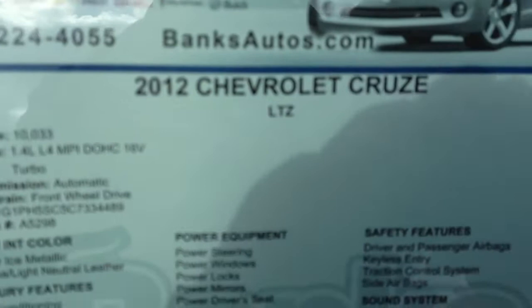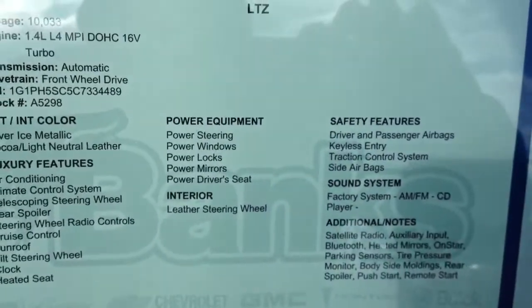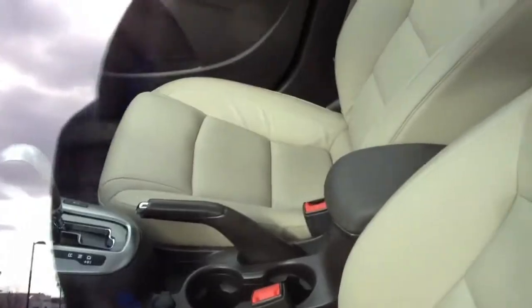Like I said, this is a 2012 — it comes with a little over 10,000 miles. Since this is the LTZ model, it comes loaded up with leather, which is nice in this class of car, and let's see what else does it come with.